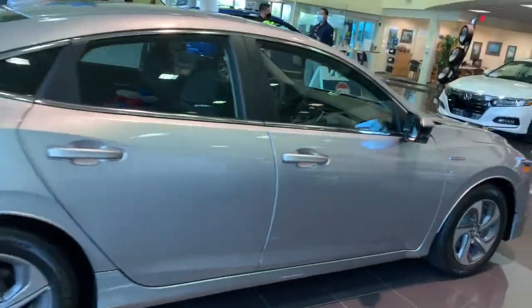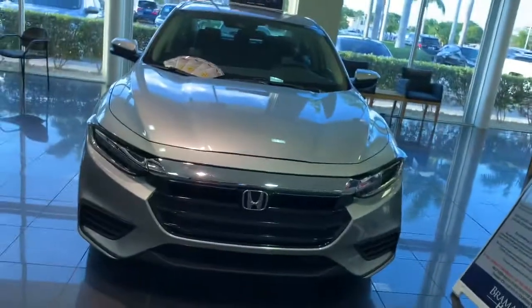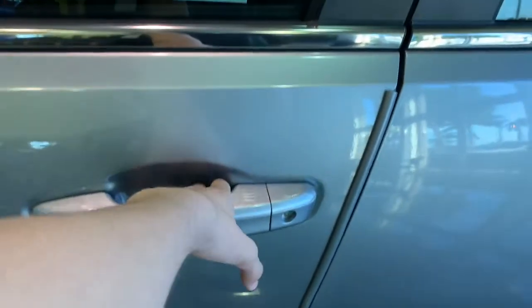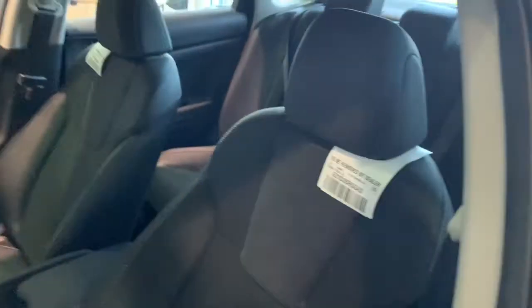You do get remote start with this trim. Let's go ahead and check out all the amenities of the interior. You do get a smart key access keyless entry system included, and inside you do have a black cloth interior.